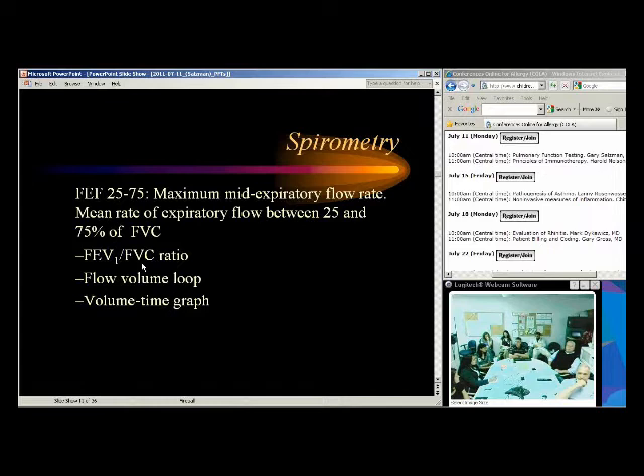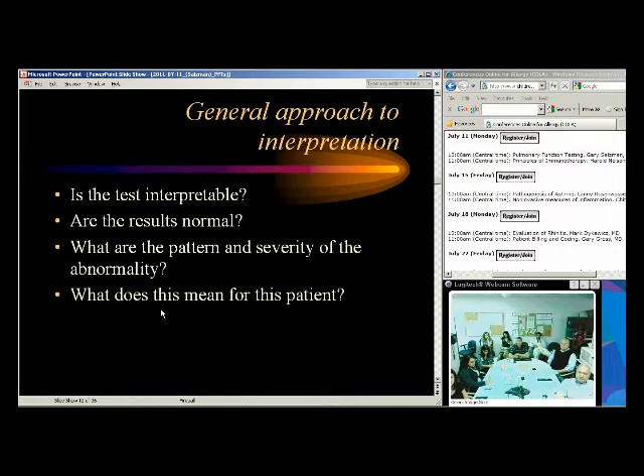The flow volume loop is very important. The first thing I look at is the flow volume loop — before any numbers — to see if it's an adequate effort and to examine the characteristics of the curve. The volume-time graph is also important. I'd like people to breathe out at least six seconds, or at least have a flattening of the volume-time curve at the end. When you're looking at the test, first: is it interpretable? Garbage in, garbage out — if you have bad data you can't make good conclusions.